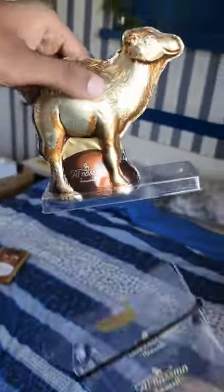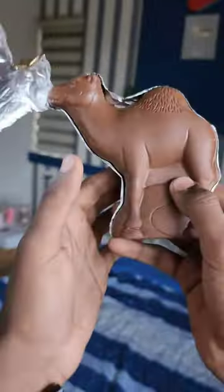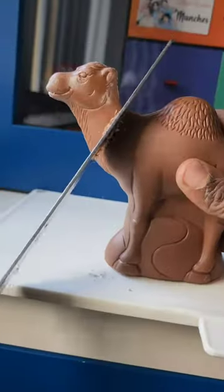This chocolate is not just shaped like a camel — it is actually made with actual camel milk. It looks amazing, with a lot of detailing given to the camel's eyes, nose, and hair.